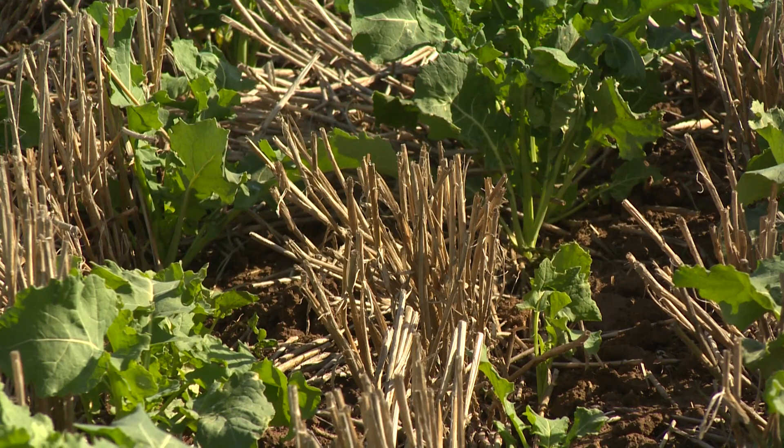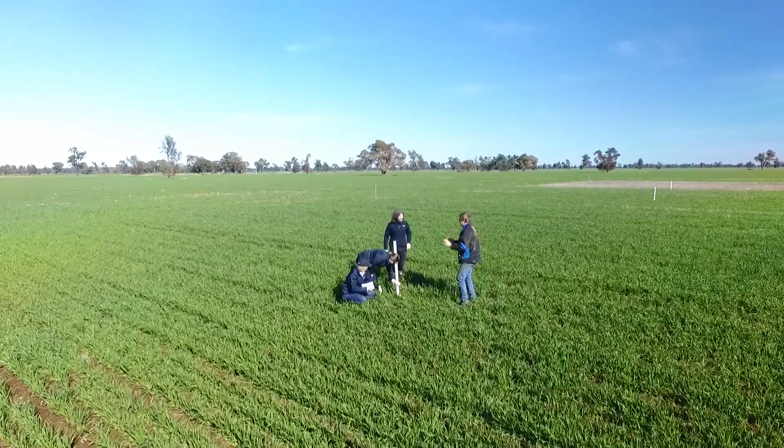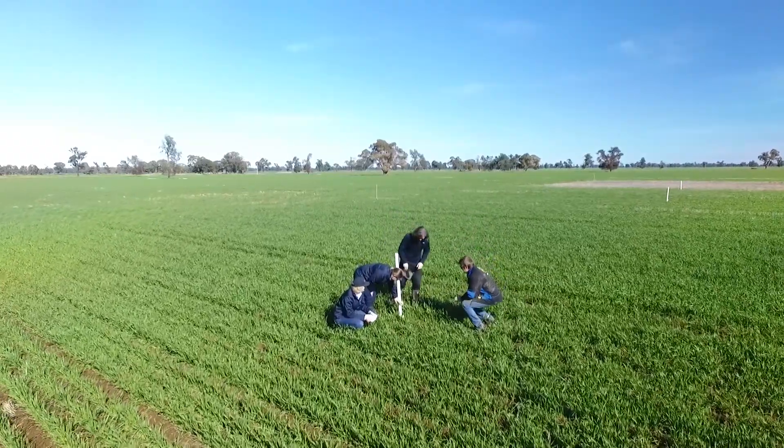we have a lot of difficulty getting through stubble, so this project was to have a look at different stubble heights and management practices that we can get through with our machine.